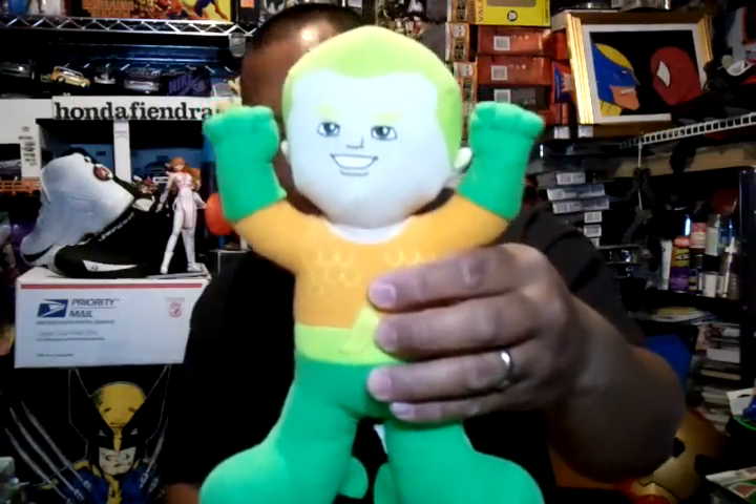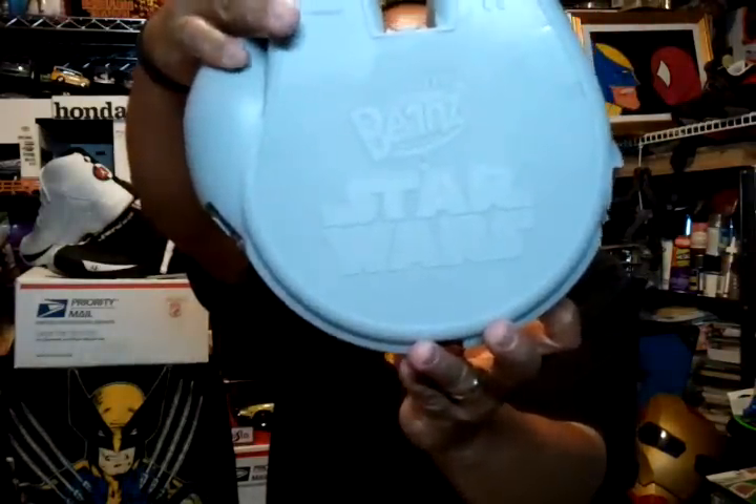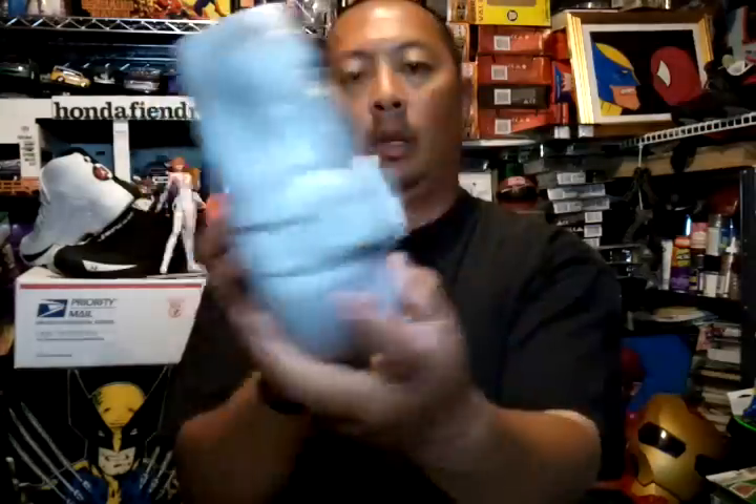Got a couple plushes — an Aquaman plush, a Batman plush, and a wrestling one. Got this Star Wars Mighty Beans Millennium Falcon — a case for the Mighty Beans with the two beans inside. A couple Ken Block Hot Wheels for you Hot Wheels heads. Got this Green Lantern figure — he lights up.